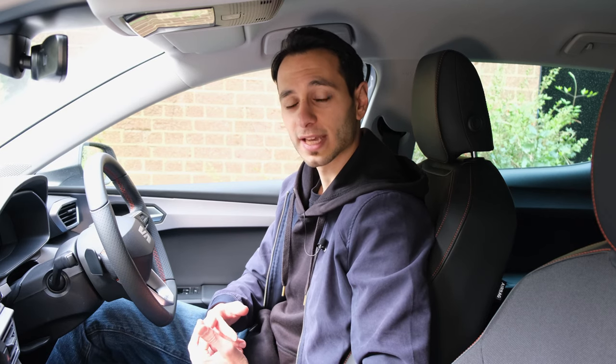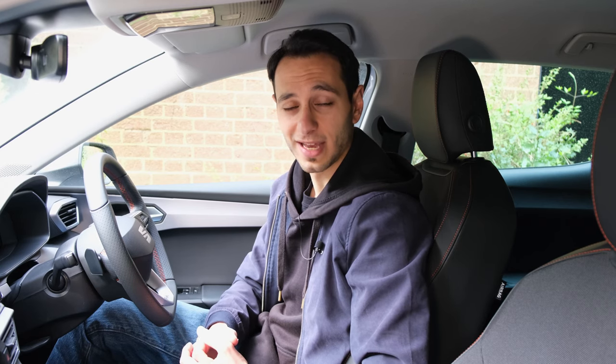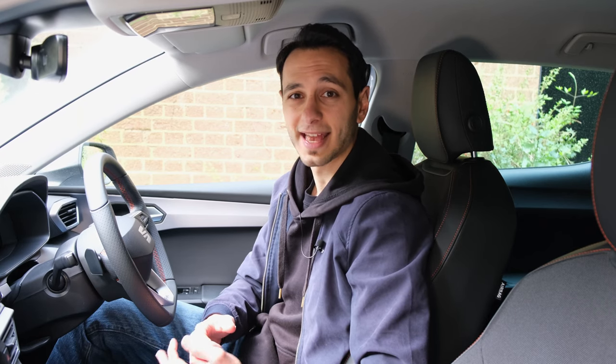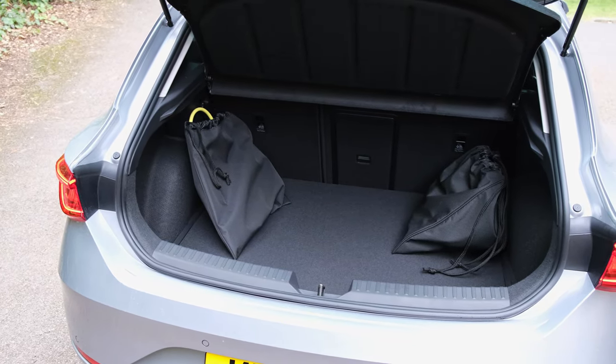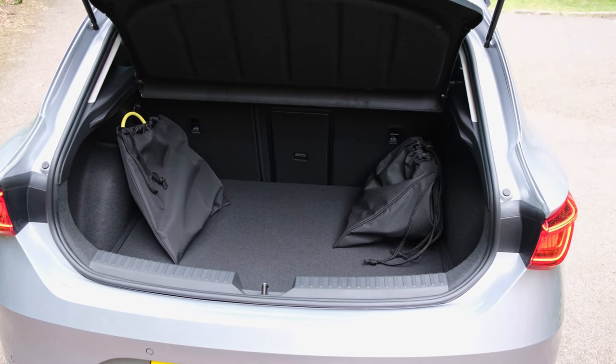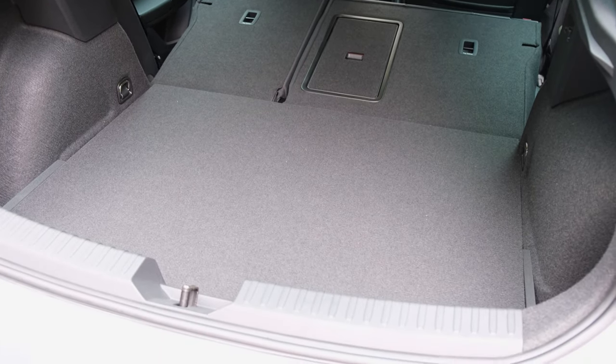Aside from the centre console, you have the glove box and two relatively large door bins — you can fit a 500ml bottle alongside a large purse or wallet. The rear door bins are a little more limited in space. The big thing here is boot capacity, which is down by around 100 litres from the non-hybrid equivalent. You're treated with 270 litres of usable space with the seats up, extending to 1,191 litres with them folded down.